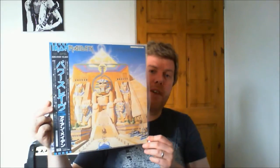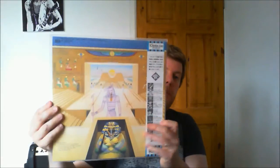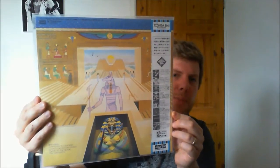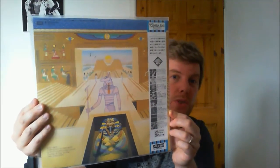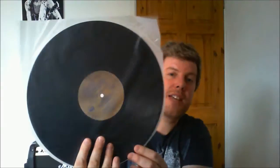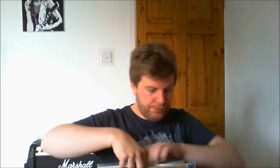Now another one — this is another grail that I managed to get hold of very recently. This is the Japanese first pressing of Powerslave, which is one of Maiden's best LPs in my opinion. A lot of people say there's quite a lot of filler on this with 'The Duellists,' 'Flash of the Blade,' 'Back in the Village' — I think they're bloody brilliant songs personally. The vinyl on this one has never been played — it comes in these lovely little anti-static bags, there's not a mark on this vinyl at all.